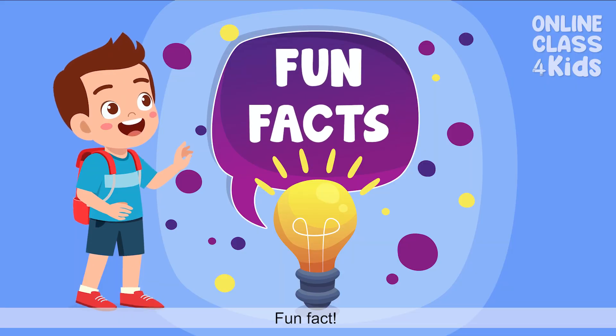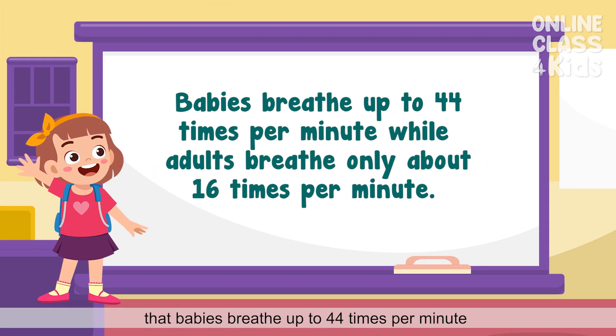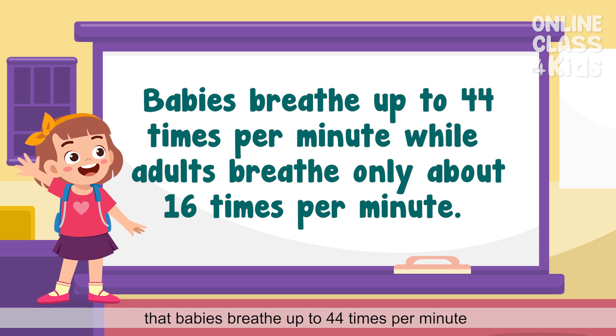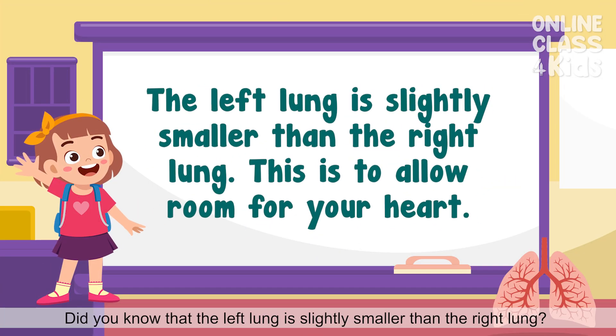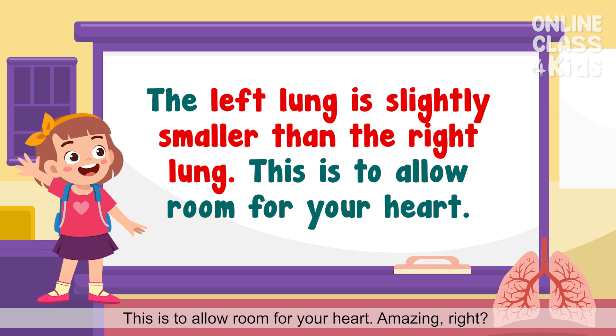Fun fact: did you know that babies breathe up to 44 times per minute, while adults breathe only about 16 times? And that is so cool! Another fun fact: did you know that the left lung is slightly smaller than the right lung? This is to allow room for your heart. Amazing, right?